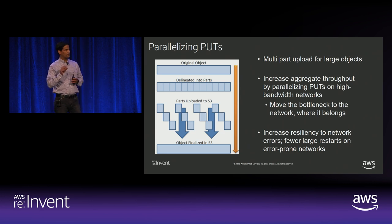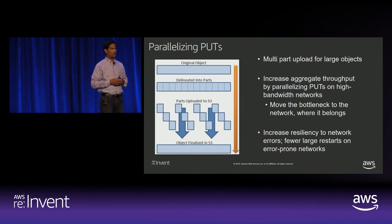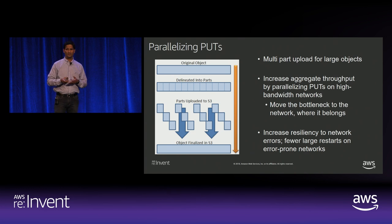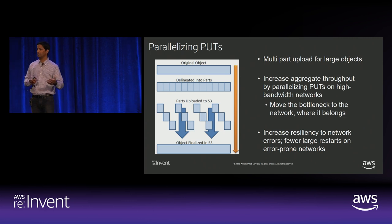One key takeaway for parallelizing gets: if you're repeatedly querying for the same object, consider edge caching through a content distribution network. Our offering is CloudFront. The advantage is low latency delivery by pushing objects to the edge closer to end users.